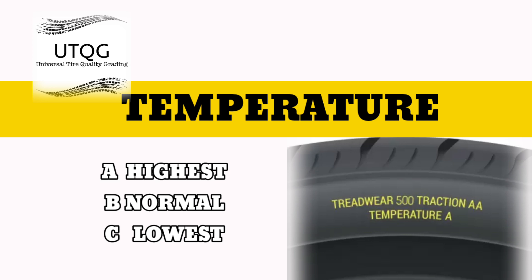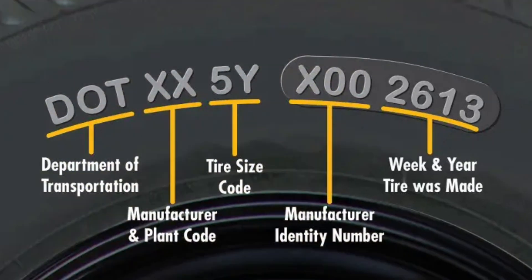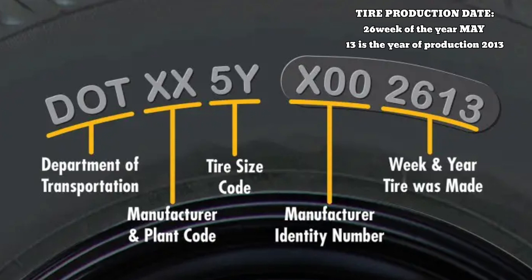That heat resistance is graded A, B, or C, with A being the highest and C being the lowest. DOT stands for Department of Transportation — this is the tire identification number. XX stands for manufacturer plant code, 5Y stands for the tire size, X000 stands for manufacturer identity number, and the last digits are the manufacturing date: 26 refers to the 26th week of the year, which falls in May, and 13 refers to the year, which is 2013.